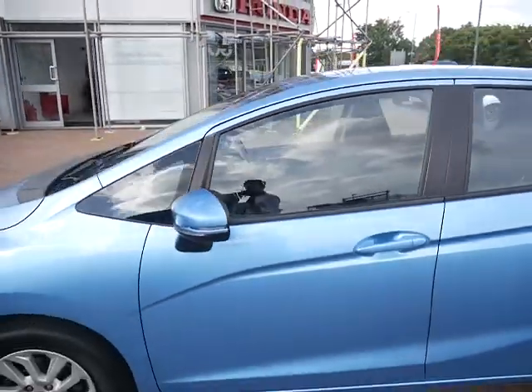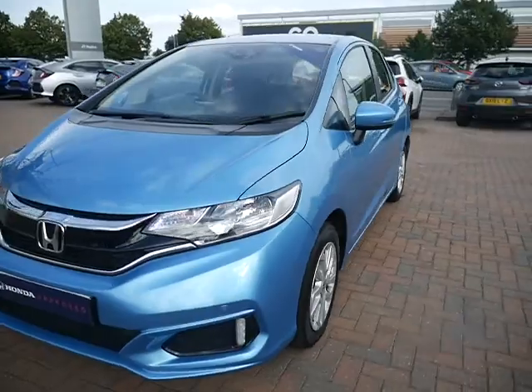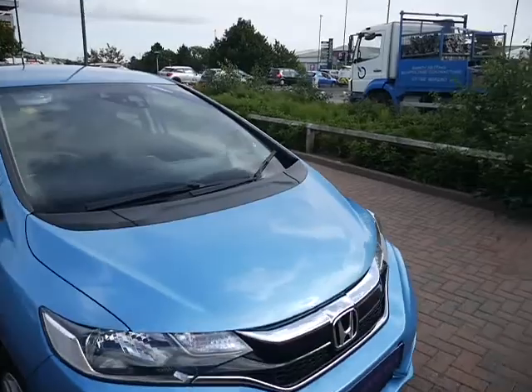Front and rear electric windows, side mirror indicators. Moving on to the front, front parking sensors, LED daytime running lights and automatic headlights.